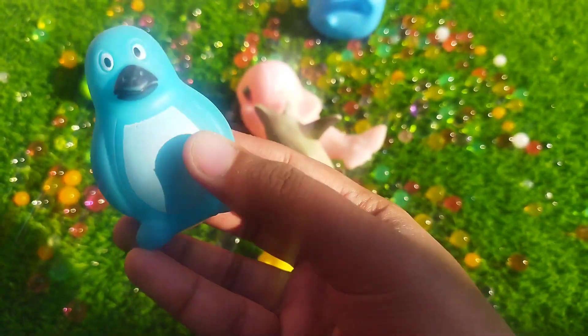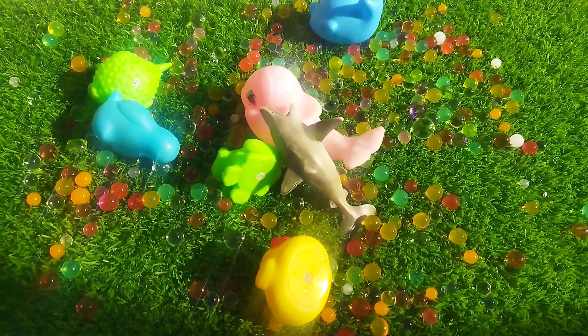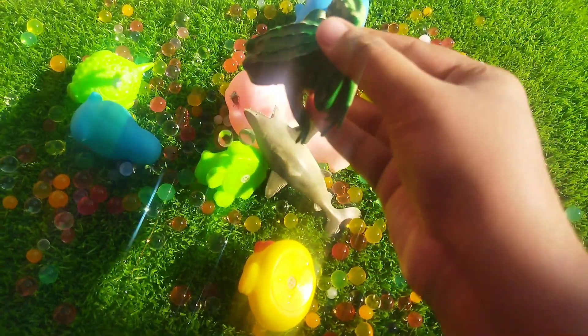A penguin. This is a penguin. The next one is a frog. This is a frog.